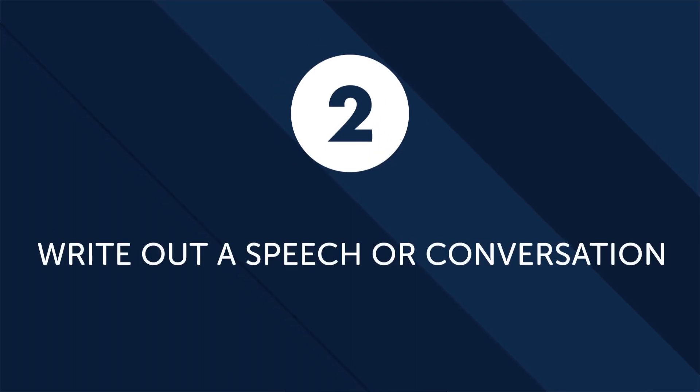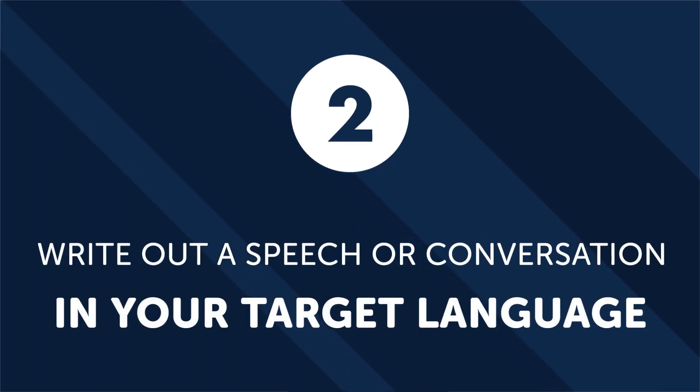Number two: Write out a speech or conversation in your target language. A surefire way to increase your ability in a foreign language is to write out a mock conversation or speech in that language. Pretend you have to give a speech on one of your favorite topics — it could be anything from sports, hobbies, or even your favorite movie genre. Now, take some time to write out your fictitious speech. Inevitably, you will hit some roadblocks. But when you get stuck, research the words or grammar points you don't know. This is a highly effective and practical way to increase your vocabulary, and it'll help you practice thinking in a different language.